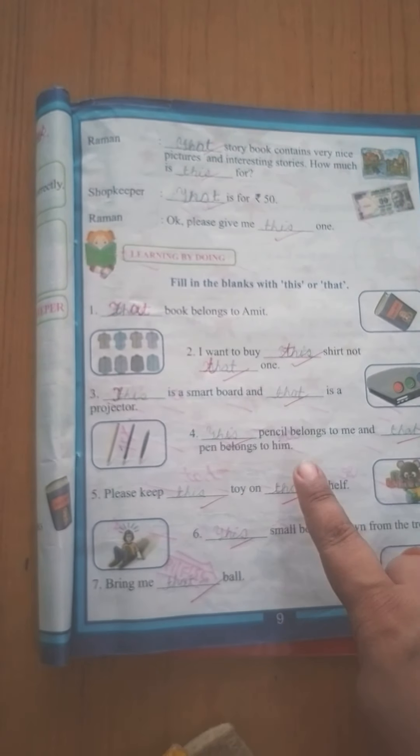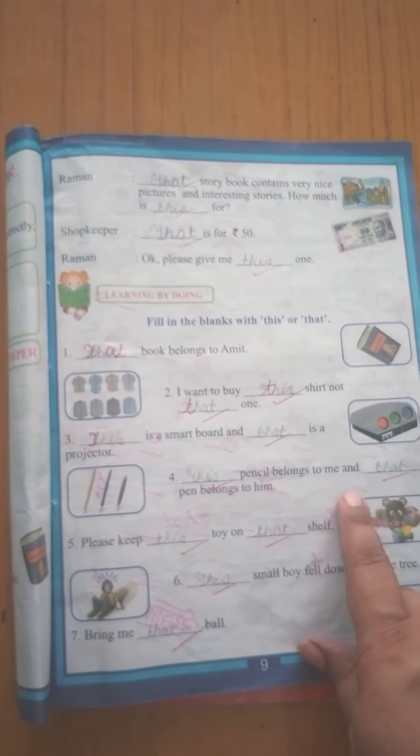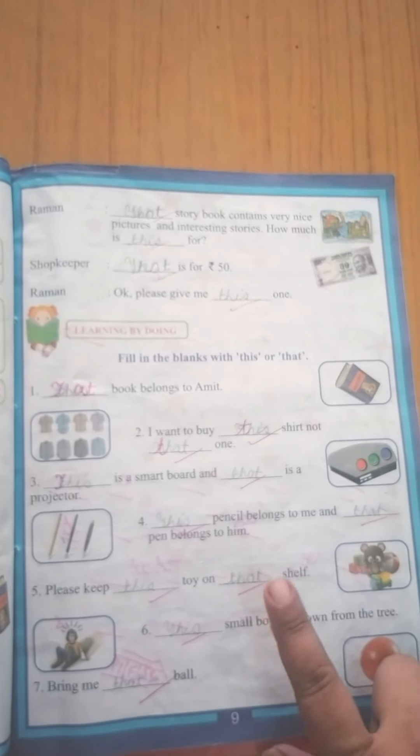Dash pencil box — yeh paas mein hai, so we will use 'this pencil box.' It belongs to me. And 'that' — jo far hai, jo door hai — belongs to him, woh uska hai. 'Please keep dash toy on dash shelf.' This toy — yeh meri paas mein hai. This toy on that shelf — us shelf pe rakh do. That shelf is far.